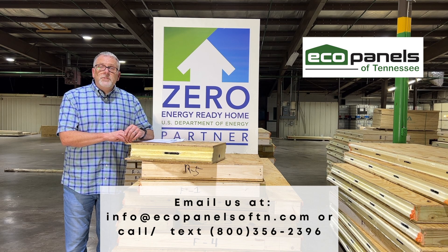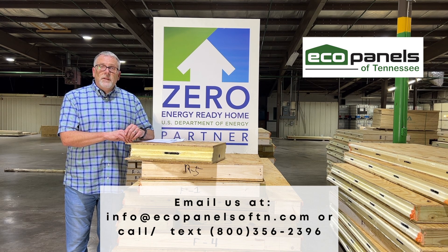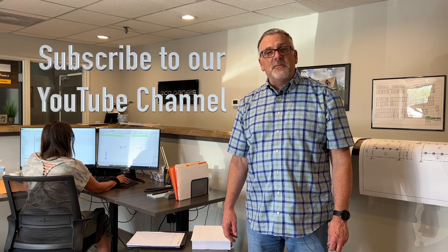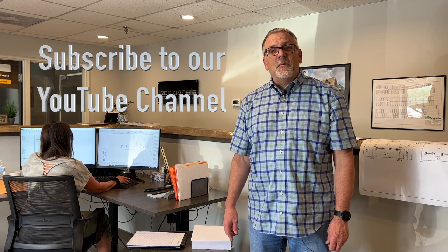Contact us for more information — you can email us, call us, or text us. We'd love to hear from you. Subscribe to our YouTube channel to find out more about EcoPanels of Tennessee. Click that button and ring that bell.